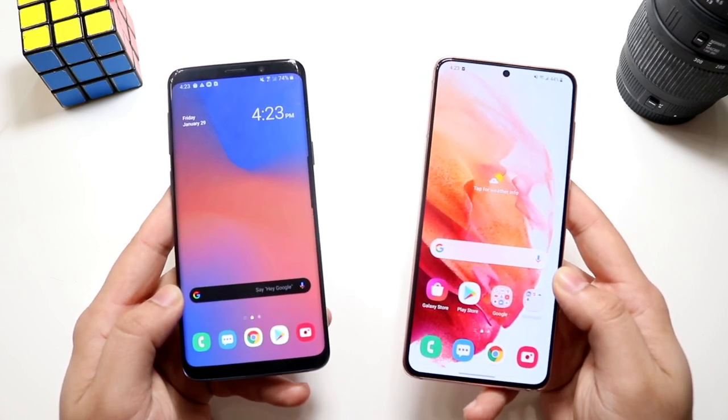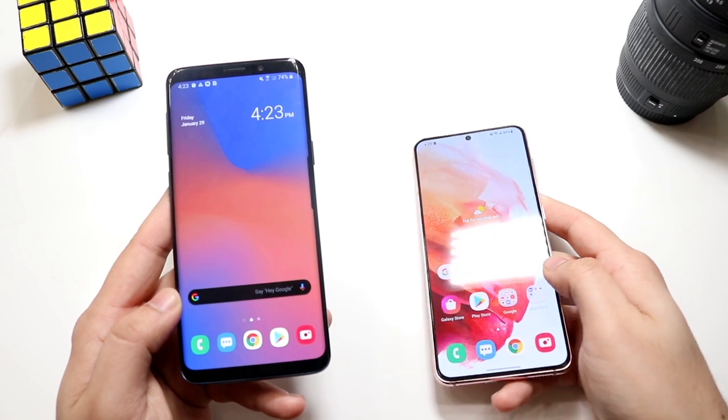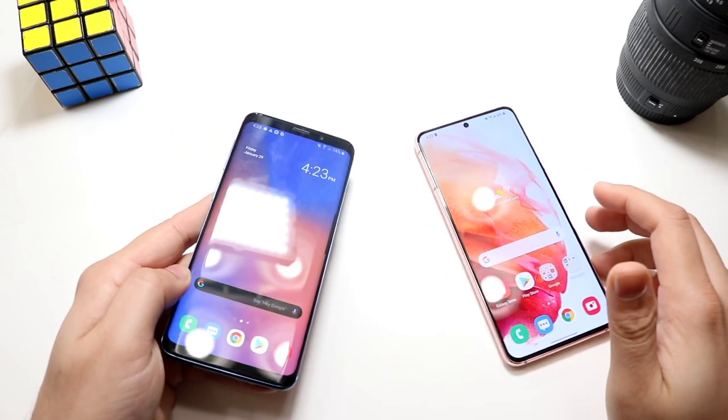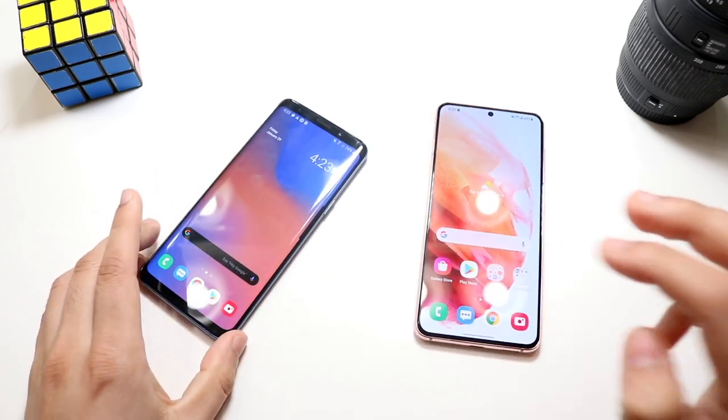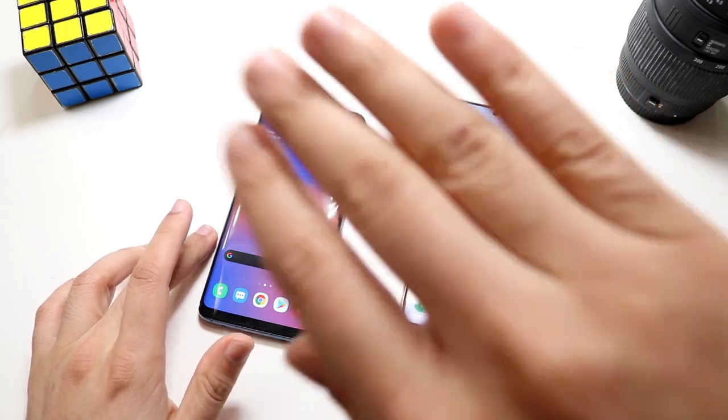Let's go ahead and do a little speed comparison between these two phones. The Samsung Galaxy S9 has that Qualcomm Snapdragon 845 chipset with 4GB of RAM, but the Samsung Galaxy S21 has the Qualcomm Snapdragon 888 chipset with 8GB of RAM — twice the amount of RAM. Let's see which one is the faster phone.